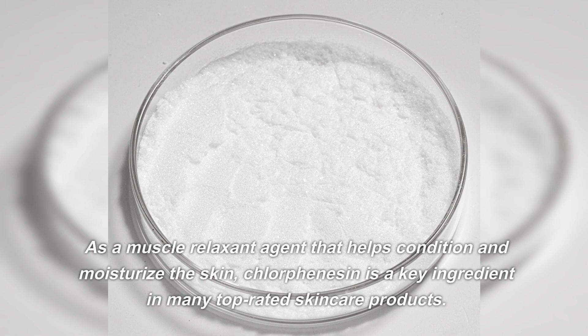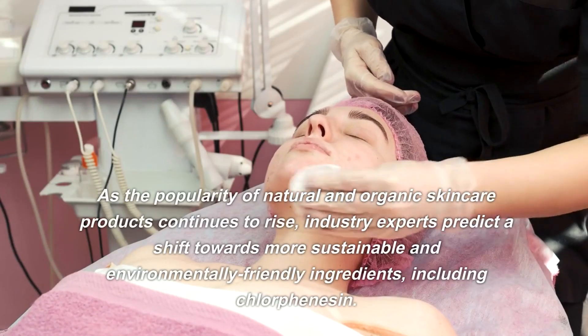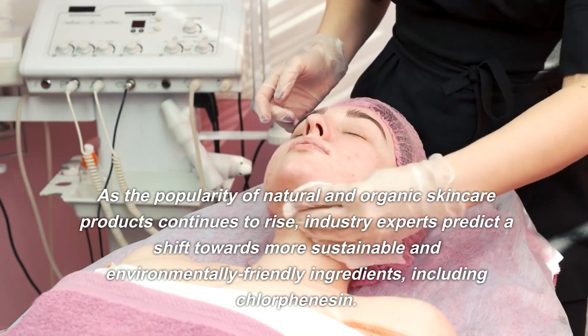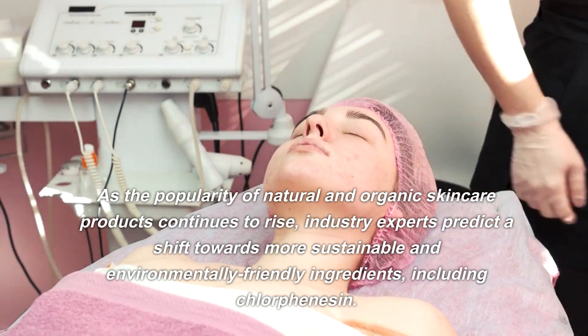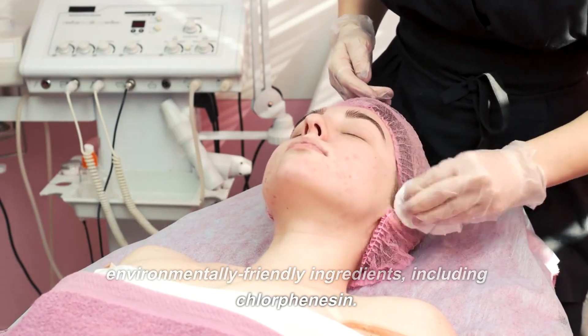As a muscle relaxant agent that helps condition and moisturize the skin, chlorphenicin is a key ingredient in many top-rated skincare products. As the popularity of natural and organic skincare products continues to rise, industry experts predict a shift towards more sustainable and environmentally friendly ingredients, including chlorphenicin.